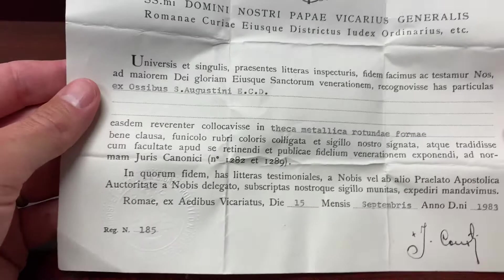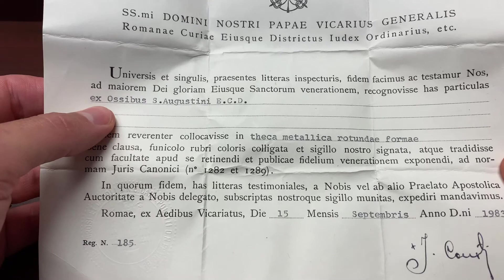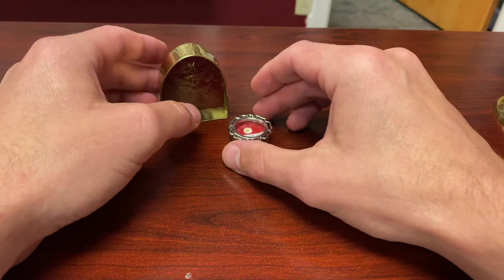This one also comes with a certificate from the Vicar General of the Diocese of Rome. This certificate was made in 1983 — this is the seal of the Vicar General from 1983. We learn these are the bones, ex ossibus, of St. Augustine, Bishop, Confessor, and Doctor. People ask: how do we know this is actually the bone of St. Augustine?